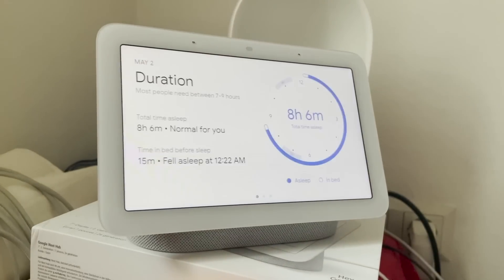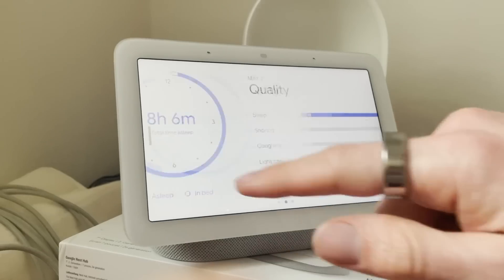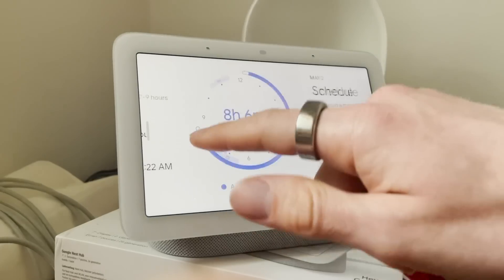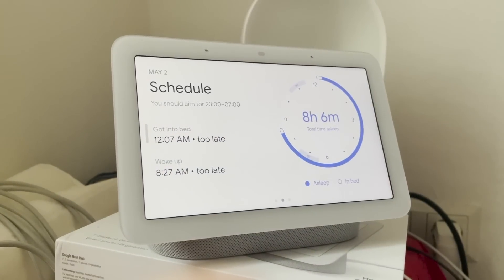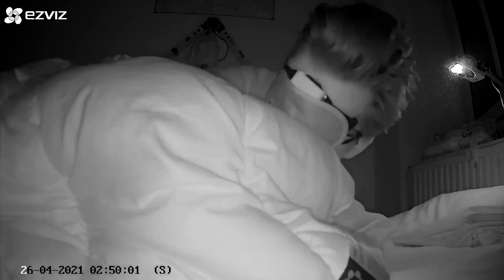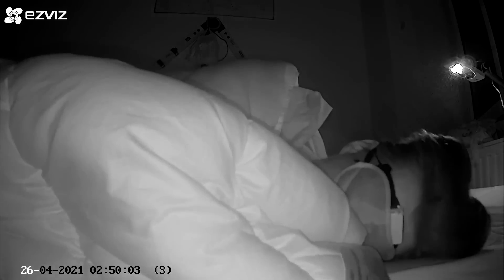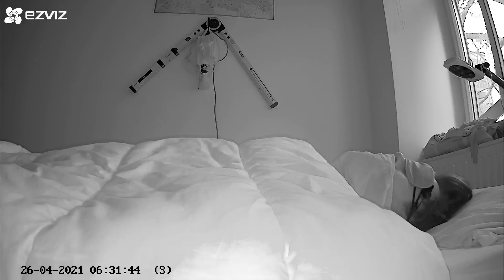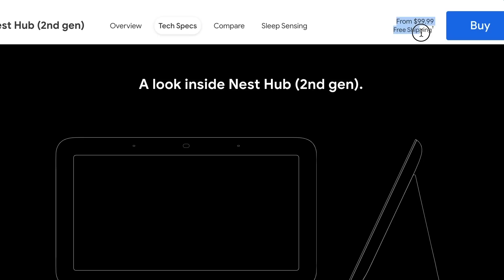Each morning you get a sleep summary on your display of how well you slept the night before, and this is also synced to Google Fit. Google says that as sleep sensing learns your sleep patterns, the Nest Hub provides personalized insights and tips to improve your sleep. The Nest Hub tracks the sleep of the person closest to the display. Other sensors detect sounds like snoring and coughing and environmental factors like light and temperature in the room. Currently the Nest Hub costs about $99.